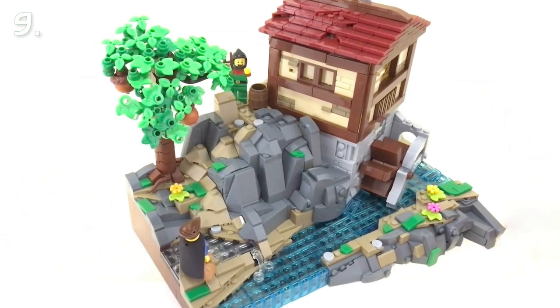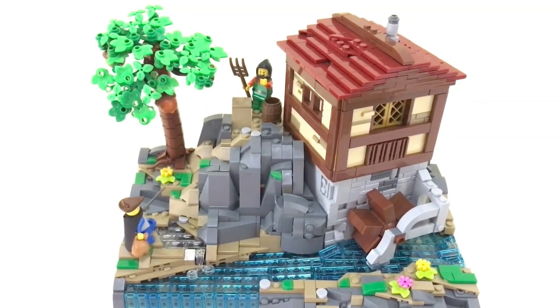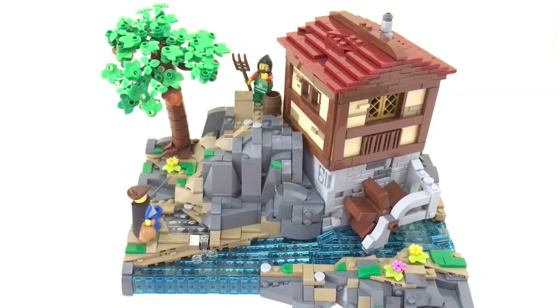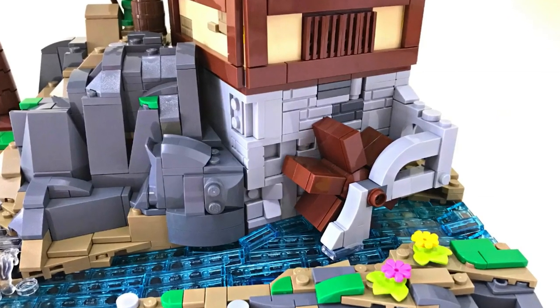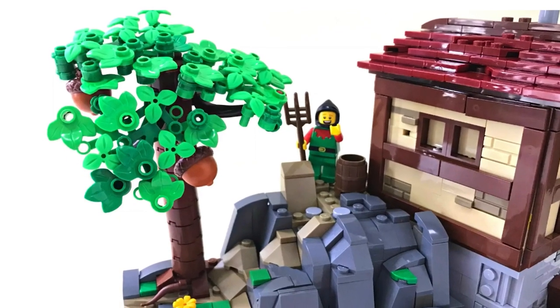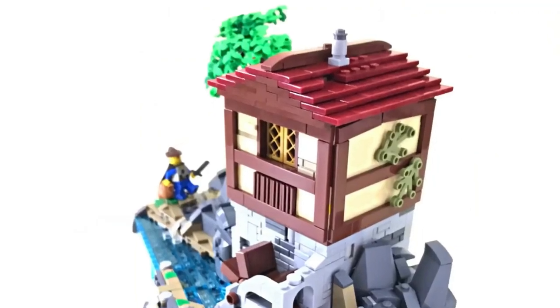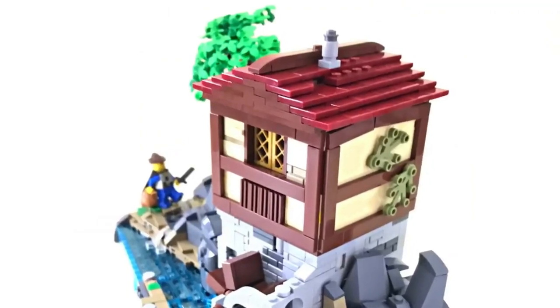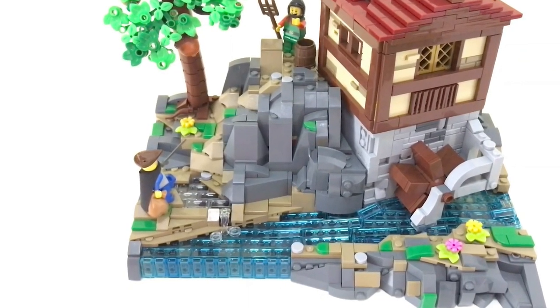In number nine we have a Medieval Water Mill by Brick Dreamer — a great choice putting the building at an angle, which isn't easy to do, but you managed to surround it with rocks and water in a good way. The tree looks fine and the house as well, but too bad you didn't manage to make the roof a bit higher at a steeper angle. And a great touch with the little stream getting into the river using that small transparent power blast piece.